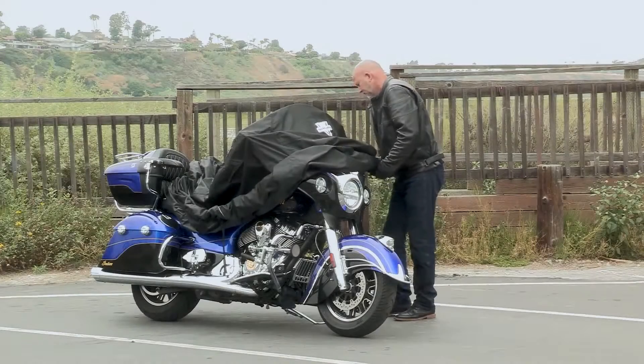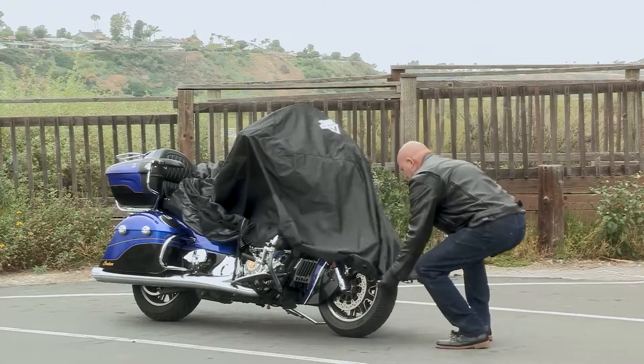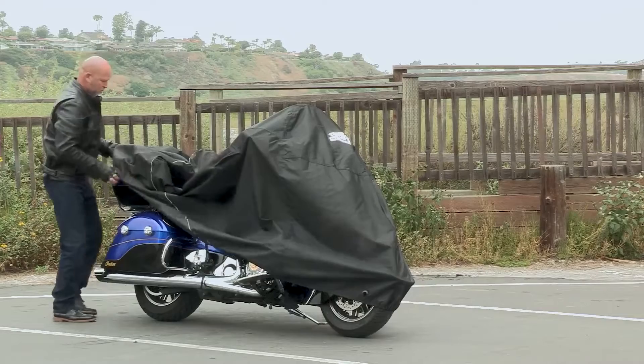These covers come with a lifetime warranty, including against severe fading, which is another industry first. Please visit our website for more information.